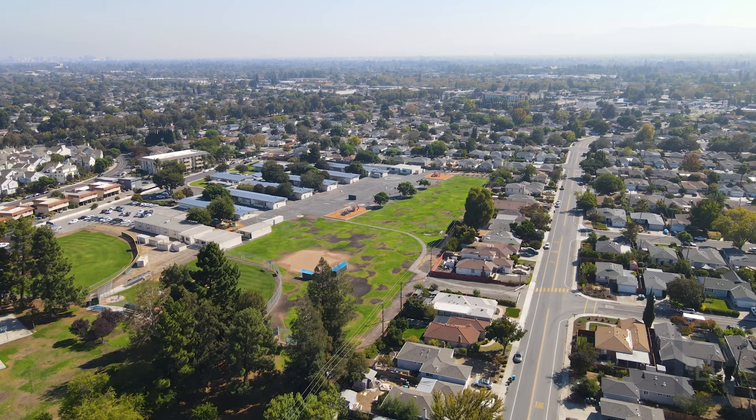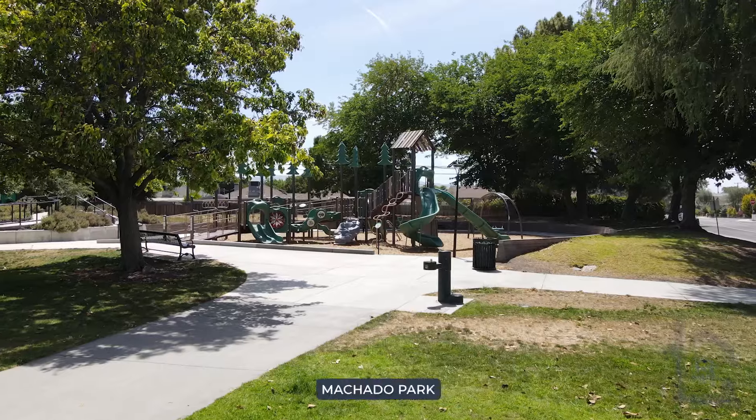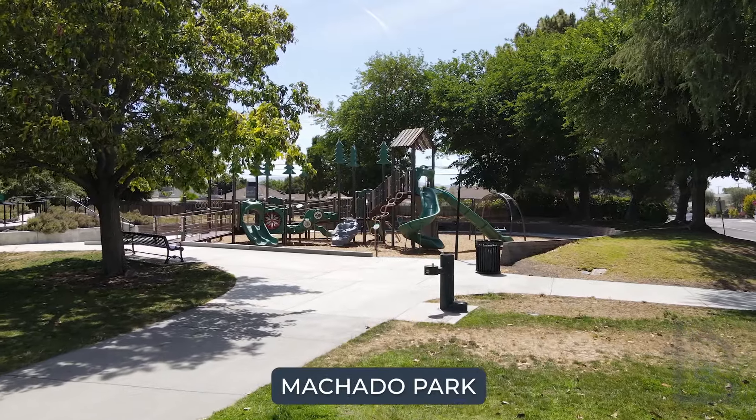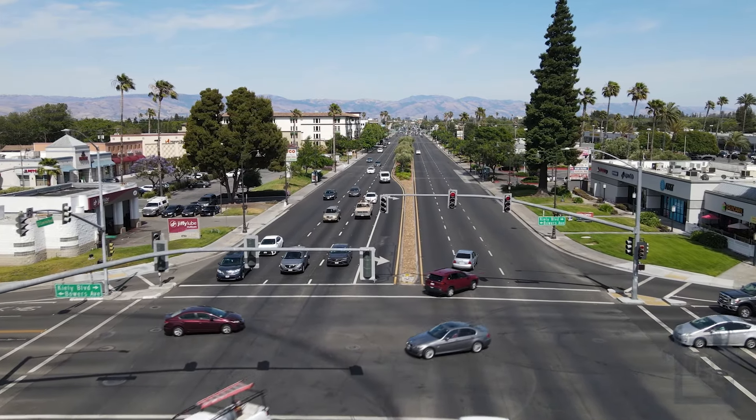Living in Briarwood is so convenient — you're within walking distance to the elementary school, Machado Park, and have easy access to shopping and your favorite eateries located along El Camino.